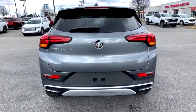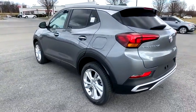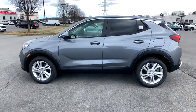Security system, power windows, rear window defroster, trip computer, tachometer, panic alarm, remote keyless entry, brake assist, rear window wiper, driver vanity mirror, front reading lamps.